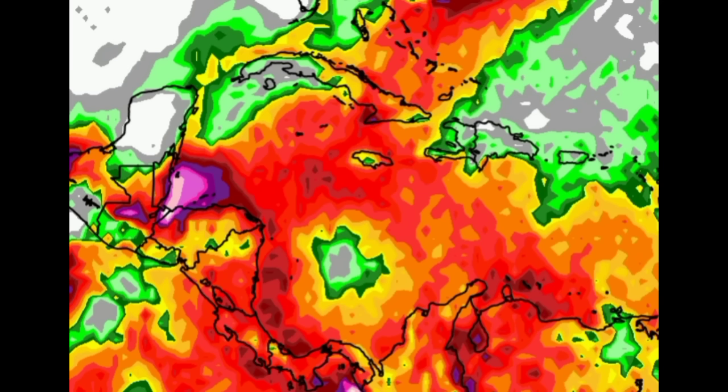Looking at Hispaniola, Puerto Rico, and the Virgin Islands, we're not seeing a lot expected — maybe some showers here and there, but it may be a pretty sunny day across many areas. Drifting over toward Jamaica, eastern Cuba, the Cayman Islands, the Bahamas, and Turks and Caicos, the activity ahead of that front with the trough and low pressure center will induce a lot more heavy rainfall. Eastern parishes of Jamaica will have a better shot at rainfall compared to the rest of the island.